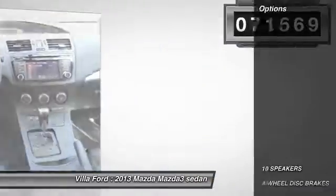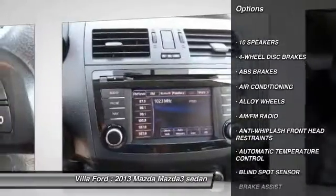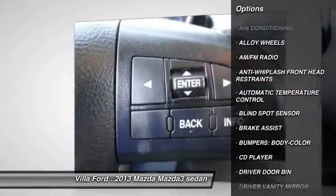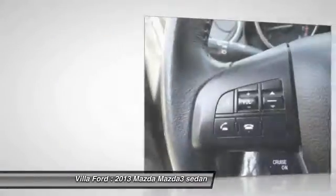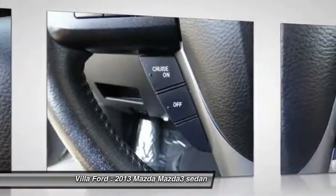Here are some of this vehicle's great options: navigation system, traction control, heated seats, dual airbags, air conditioning, leather wrapped steering wheel, power steering, alloy wheels, four wheel disc brakes, and heated front seats.